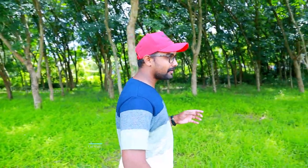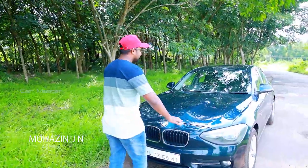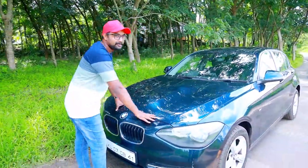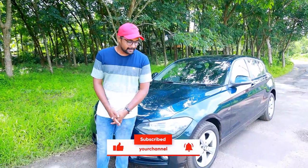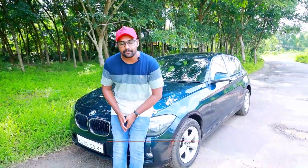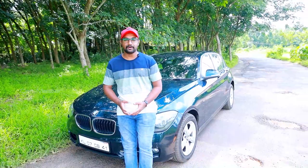Hi friends, welcome to my channel. Today we are going to look at a diesel BMW 118 model. This is a second-hand car. Normally, a second-hand car is used — there is no confusion.